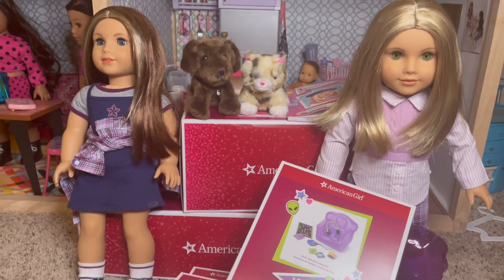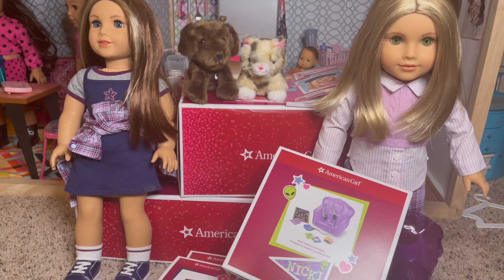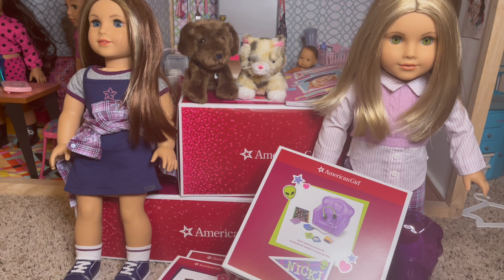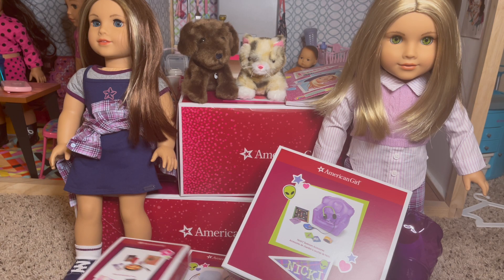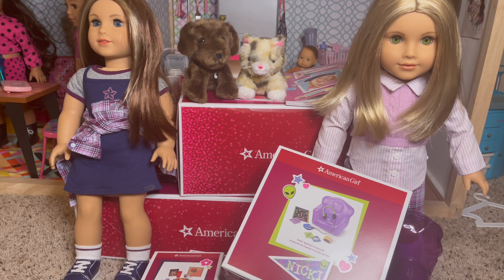Hey guys, welcome back to the channel. Today I'm filming the last of my Nikki and Isabel collection unboxing videos. Reviews and setup will be coming later, but I'm so excited to get this over with so I can put things away and have them fully involved in the dollhouse. I have Nikki and Isabel, their pets, Nikki's bedroom accessories, Isabel's bedroom accessories, the Pizza Hut set, and Isabel's accessories. My goal is to take the upstairs part of the dollhouse, turn it into their hangout — each will have their bedroom accessories on one side, computer in the middle. I do not intend on getting their beds.